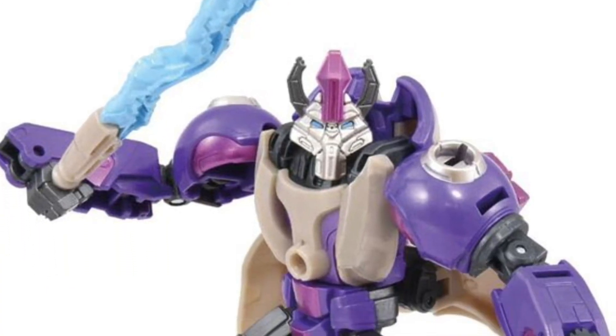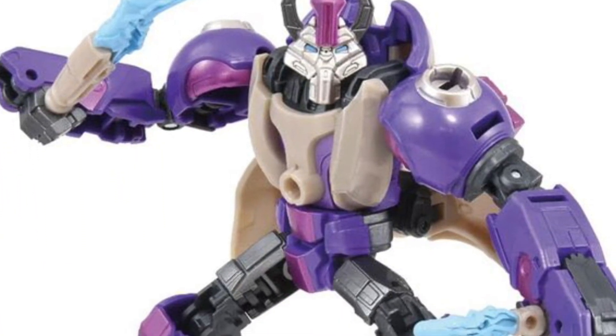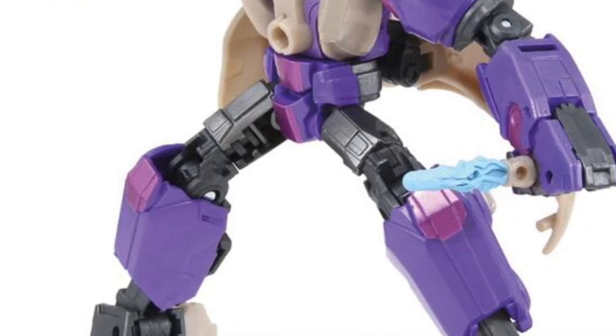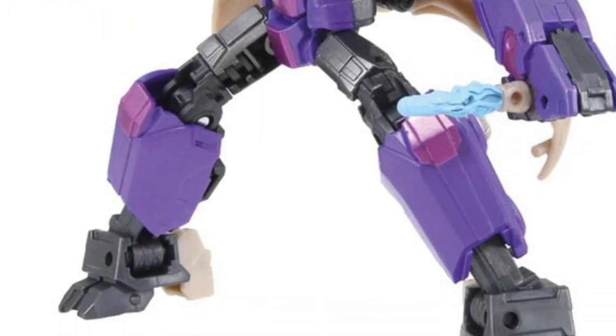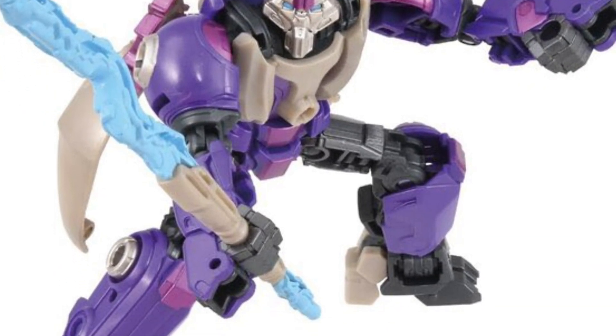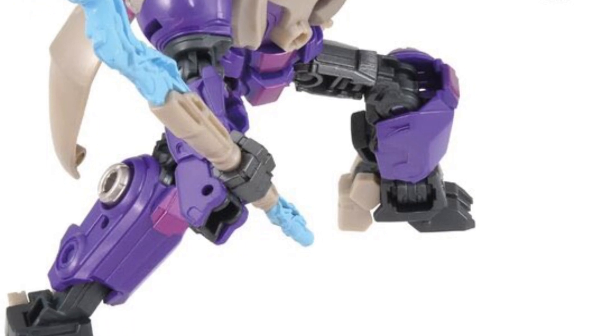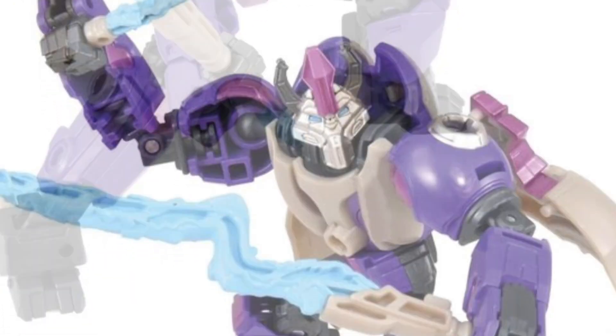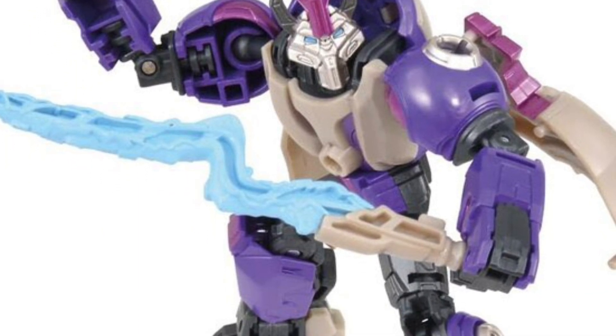Coming to us from TFFormers, we have some Takara Tommy Transformers ONE action figure reveals. Alpha Tryon looks amazing — I said this from the trailer, and I've seen it from the other action figure toy lines that have come out. Alpha Tryon looks phenomenal; they nailed the look of him. He looks awesome and is going to be a hot-selling action figure, no doubt about it.